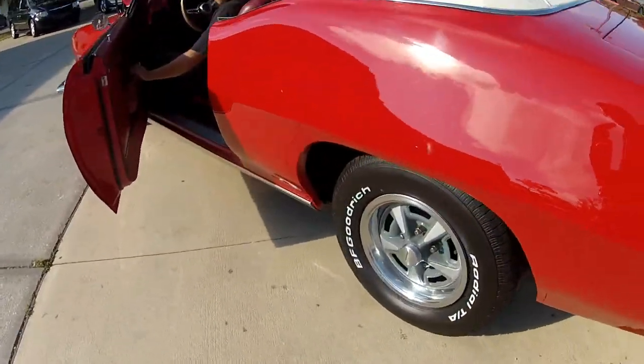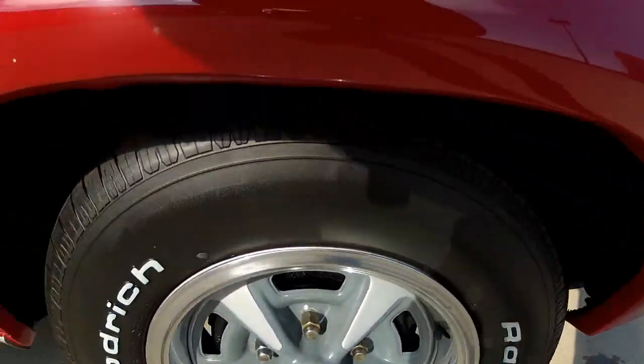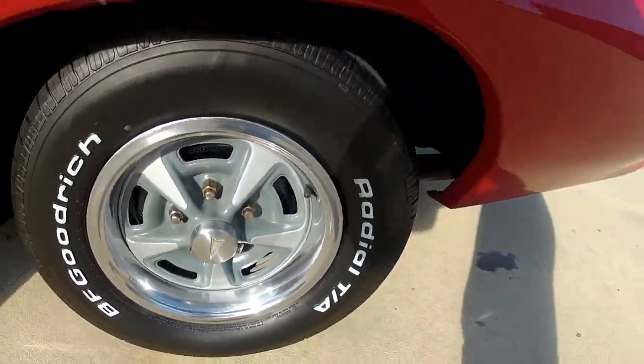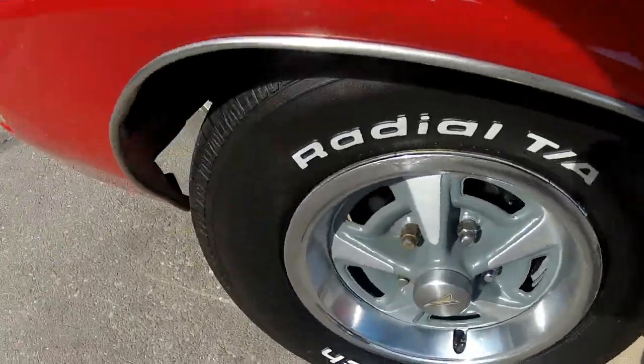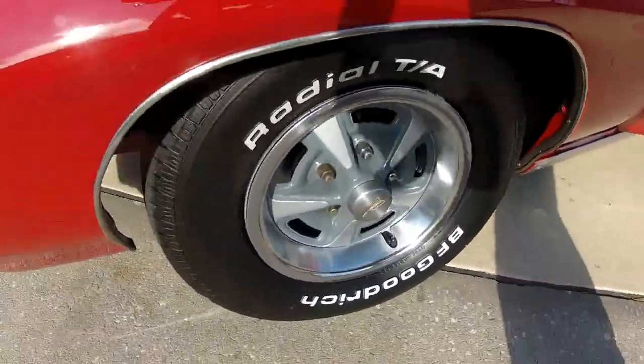As you can see, this thing is absolutely beautiful. The wheels and tires on this thing are in beautiful condition as well. You won't have to do any work on this car to get it on the road — just put some gas in it and enjoy.